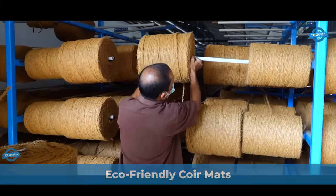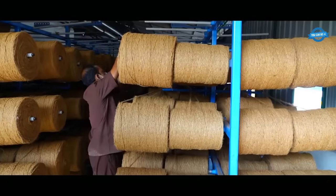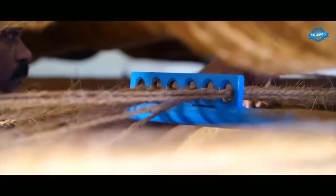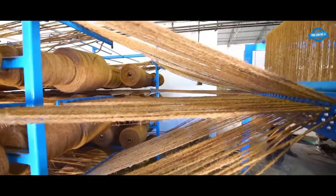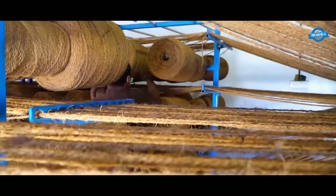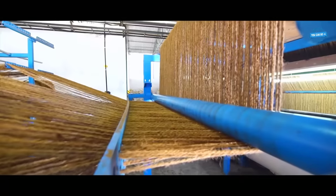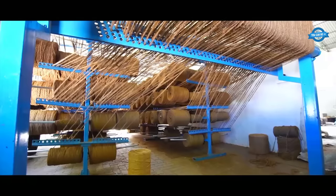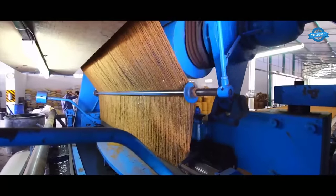The core ropes, which serve as the raw material, are unwound and fed into the loom machine. The ropes are typically placed on a creel, which holds multiple spools of core rope to ensure a continuous supply during the weaving process. A frame is prepared which features a uniform arrangement of parallel holes, serving as guide points for threading the core ropes during the carpet production process. Core ropes are threaded individually into the holes of the frame, following the desired pattern or design for the carpet.